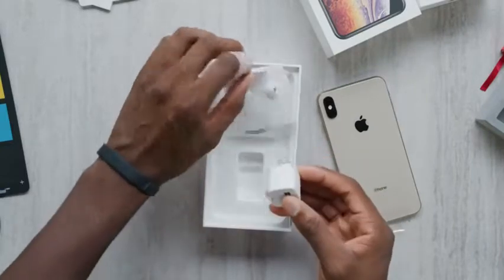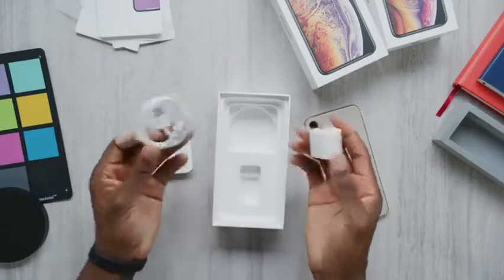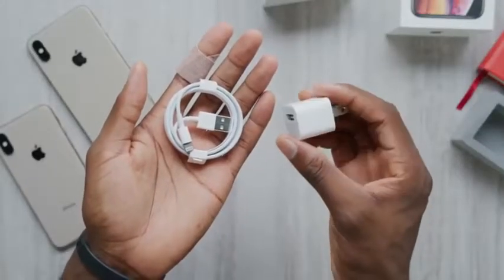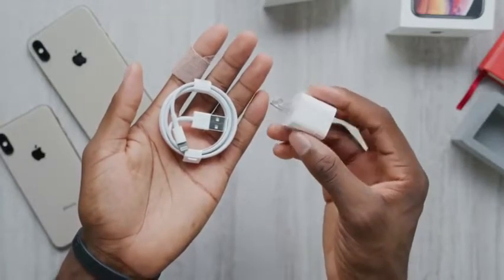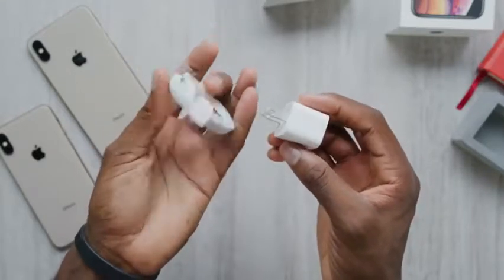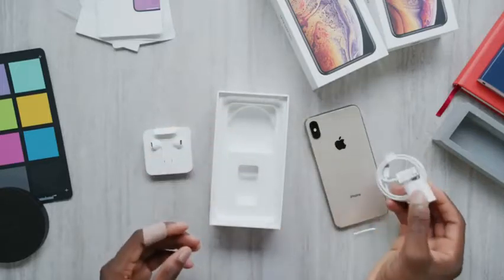Underneath the iPhone is the charging brick, and under here too is the lightning cable it comes with. I was kind of hoping by 2018 we could get either a fast charger in the box or a USB-C to lightning charger, or both — but we get neither of those things. I personally think it's getting kind of lame and kind of outdated that Apple, of all companies, doesn't ship a fast charger in the box of such an expensive premium phone.